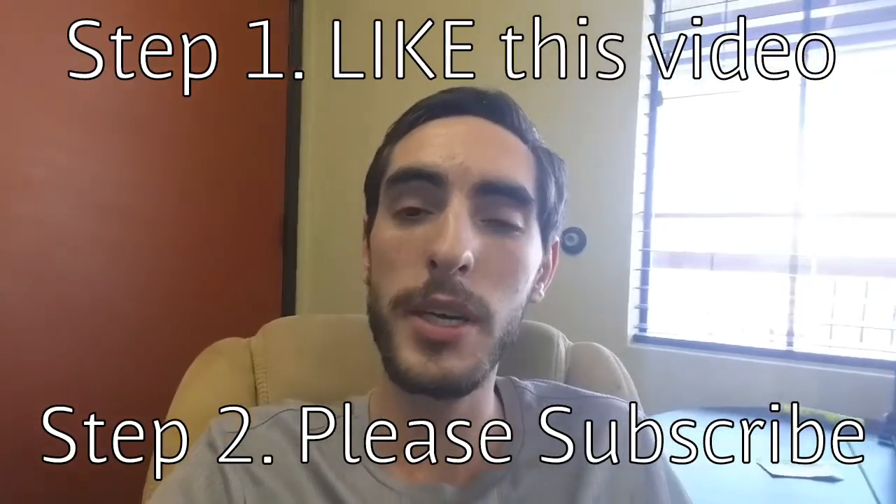Thanks for watching this video on Commerce HQ versus Shopify. Feel free to comment below on the main benefits you're seeing from each of these platforms — maybe you're a Shopify fan, go ahead and throw some comments down there. Make sure to like this video and subscribe, it really helps me out with this channel. My name is Justin Temple, thanks for watching and have a great day.